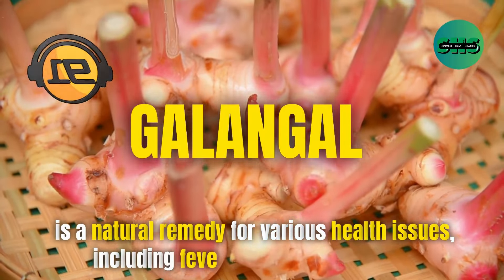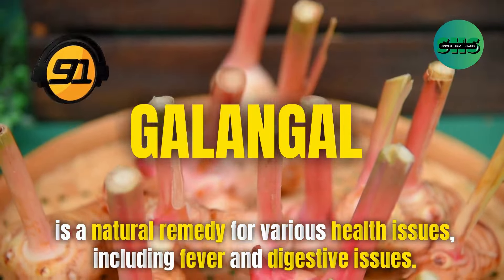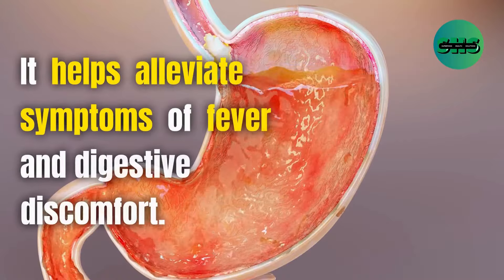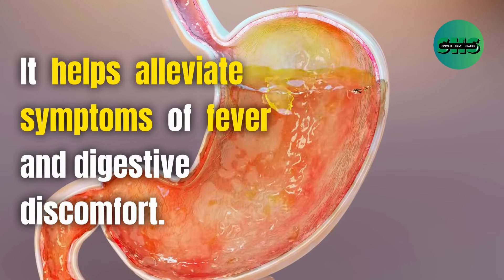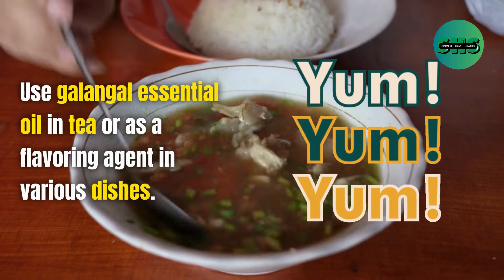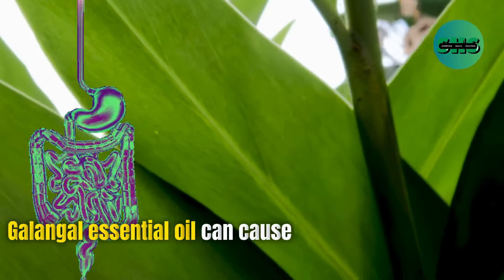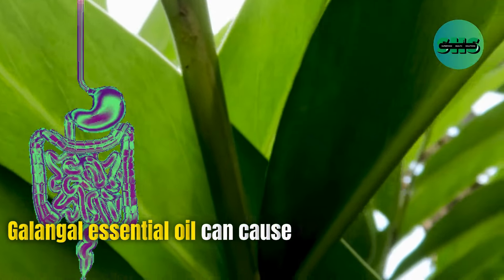91. Galangal is a natural remedy for various health issues, including fever and digestive problems. It helps alleviate symptoms of fever and digestive discomfort. Use galangal essential oil in tea or as a flavoring agent in various dishes. However, galangal essential oil can cause stomach upset and interact with certain medications.